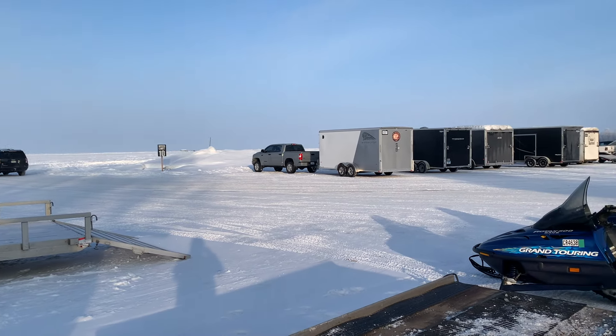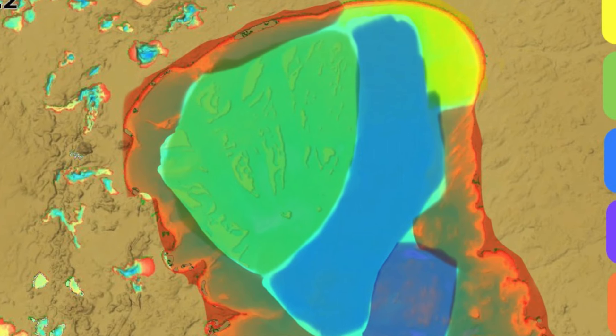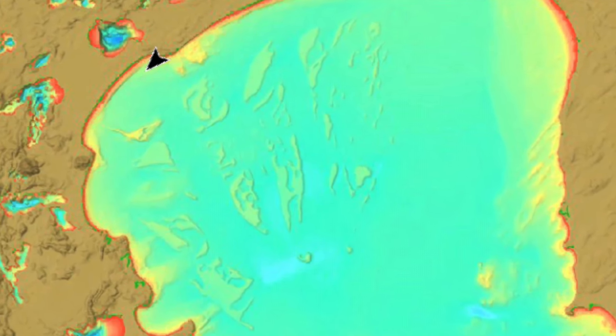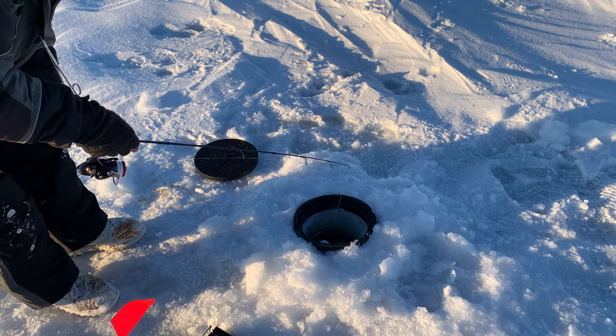Next is midwinter — getting into that January-February time frame. The areas I tend to focus most of my attention are the mud flats. Mille Lacs is just famous for its mud flats. They're in the northwest quadrant of the lake — unique structures that rise up out of the basin like little mud mesas, coming up a few feet off the bottom. They've got a lot of bug life that attracts a lot of bait fish, small fish, and in turn a lot of big predators.